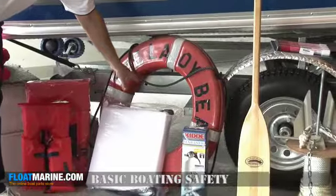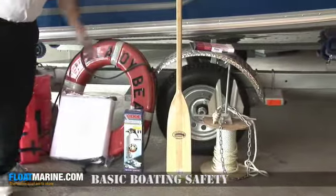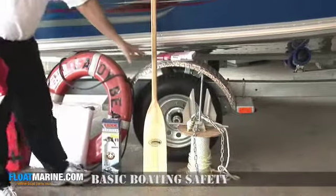You also have a fire extinguisher, a paddle, a signaling device such as a flag or, in this case, flares, and an anchoring device.